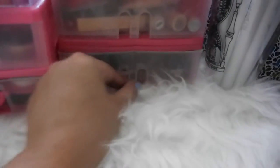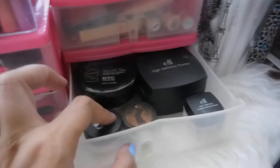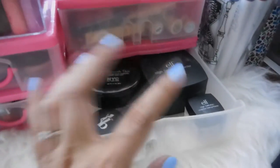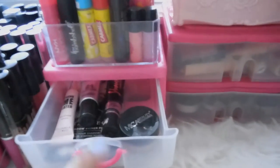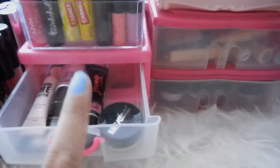Next is where I put my loose powder and my under-eye setting powder. I have NYC, Elf, Be A Bombshell, Tarte, and Elf. And here I put my lip products and lip balm. I also have my eyeshadow primers — I have Elizabeth Mott, Smashbox, Freya, and Mika that I got from Ipsy.